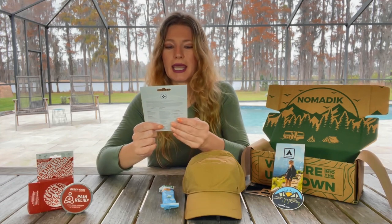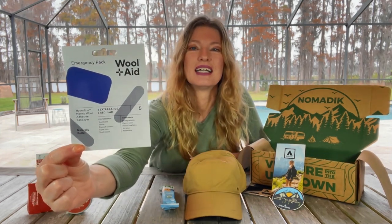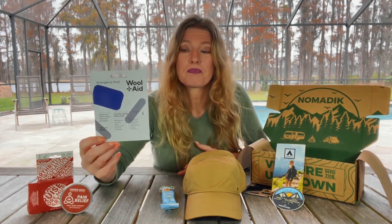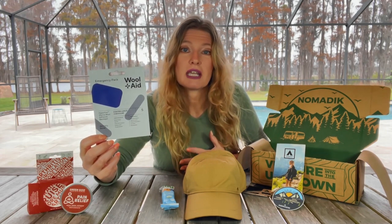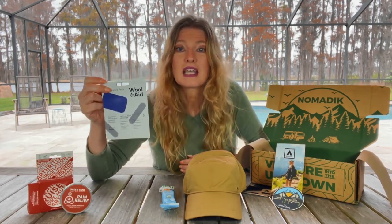This is an emergency pack — WoolAid Merino Wool adhesive bandages. This is a must-have when you're hiking. You never want to get blisters, and this adhesive wool protects your feet. If you usually get a blister on your heel like I do, preemptively put this on before starting your hike. If you're hiking and you feel like you're getting a blister, stop immediately and take care of it — don't keep hiking, it'll only get worse.